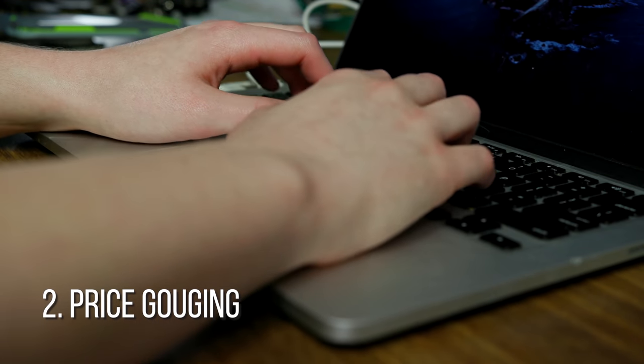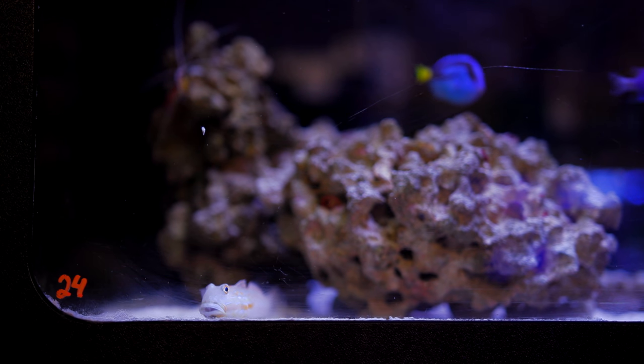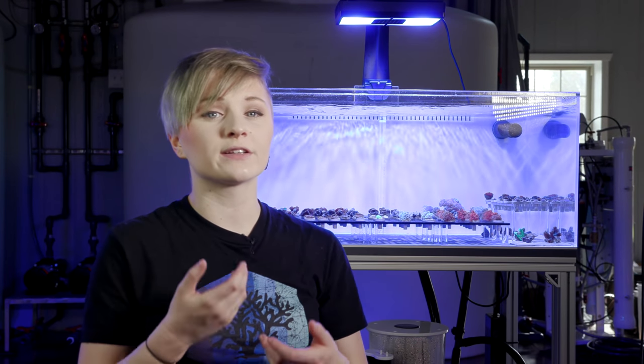Moving on to number two. We live in a digital age, and the market is clearly transitioning to online sales. Looking through the selection of fish in the LFS, you may notice that pricing is higher than what you may find online. The misconception here is that those two fish are the same thing, when in fact they are two incredibly different value propositions.